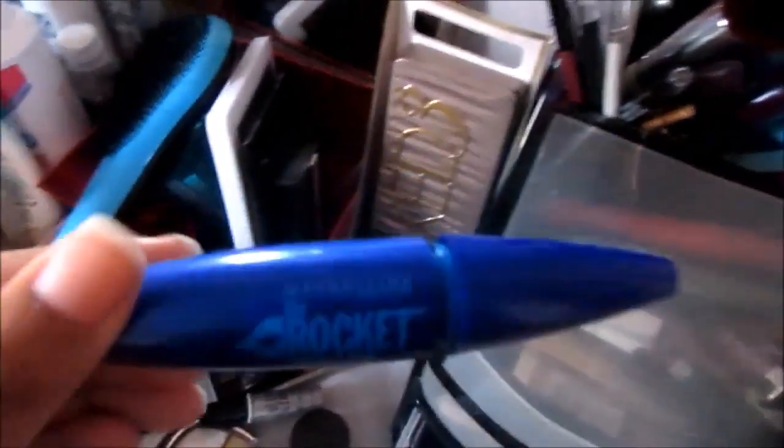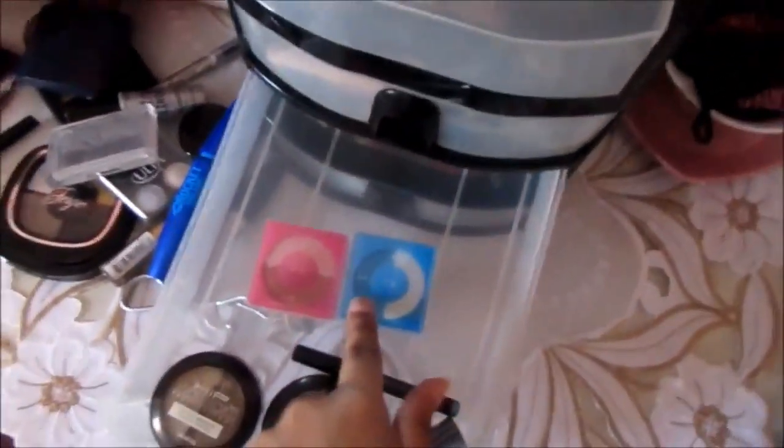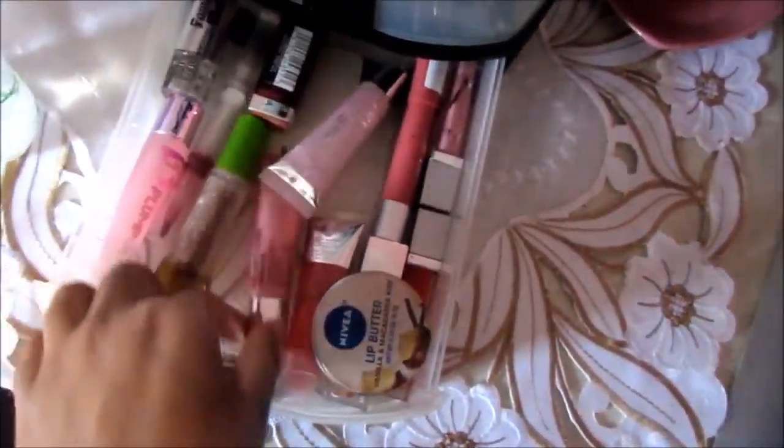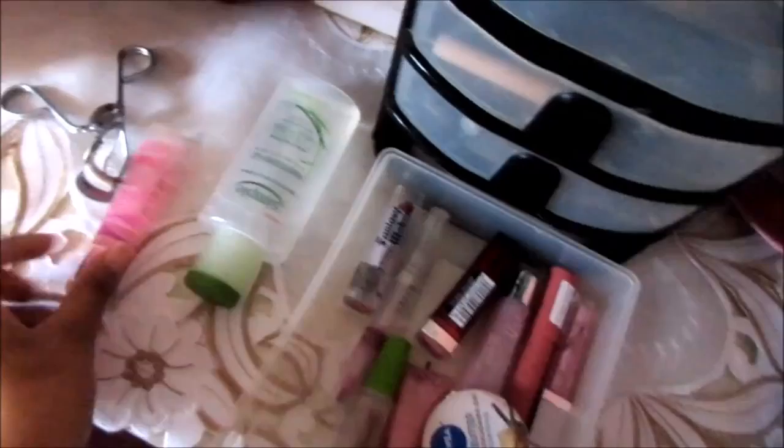I also have a Body Shop eyeliner with a light blue and dark blue, a sample size of the Benefit They're Real mascara, a small Ulta smoky eye eyeshadow palette, an NYC eyeshadow palette with orange and yellow, another palette with a green eyeshadow, an Ulta waterproof eyeliner by Maybelline, the Rocket Volume Express Waterproof mascara by Maybelline, a gray eyeshadow palette by The Body Shop, the first two loose eyeshadows I ever got, an eyeliner in a greenish-silver color, and another sample-size mascara.